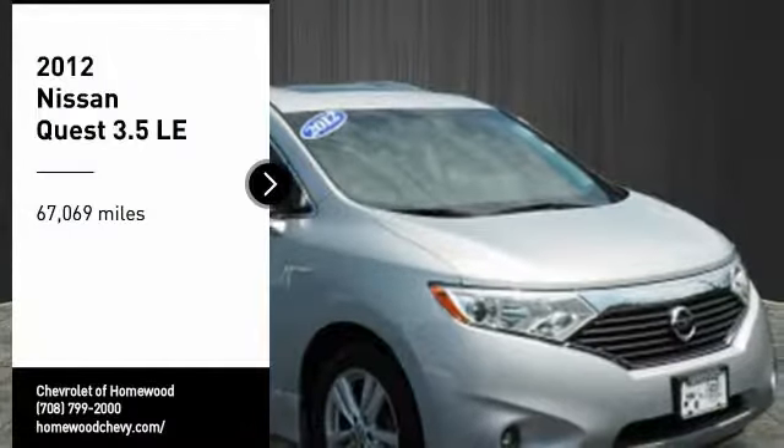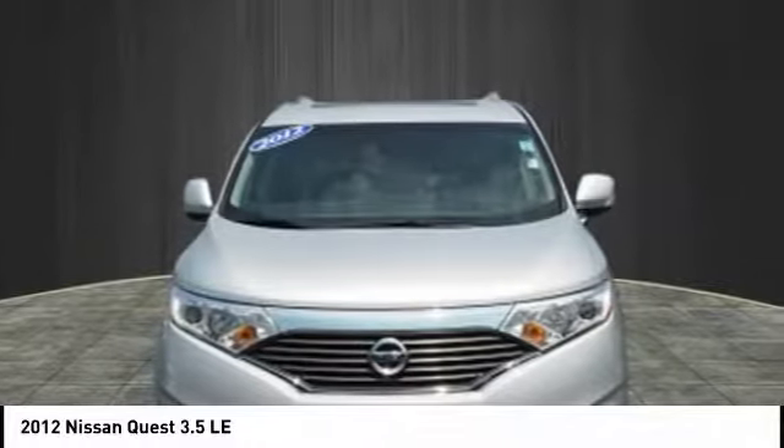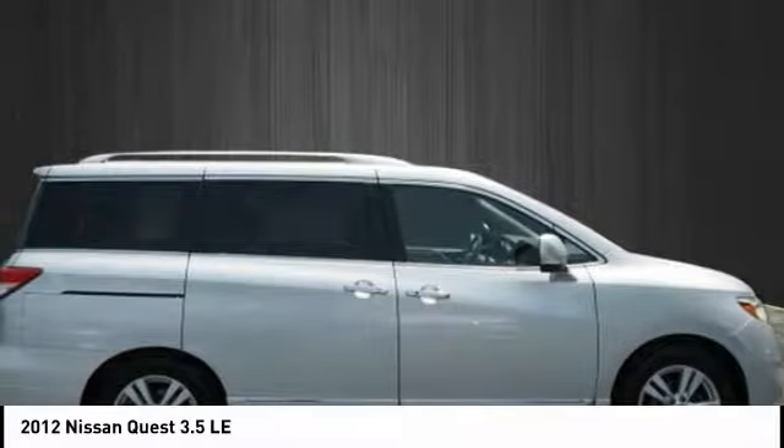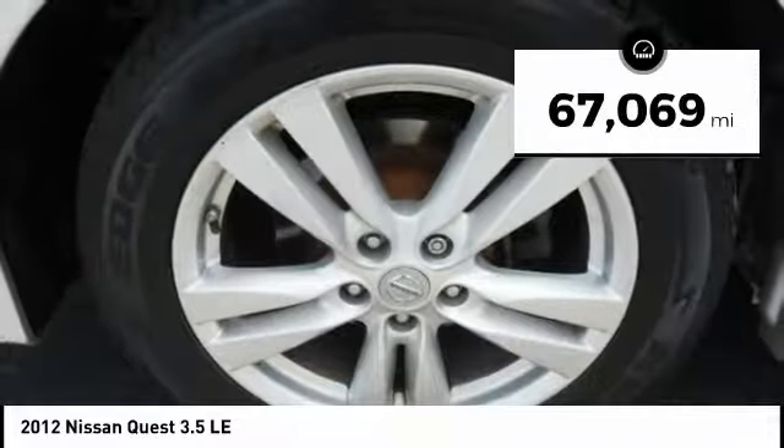Take a ride in a 2012 Nissan Quest. Well equipped with numerous standard convenience and safety features, the Nissan Quest is a classy minivan with crisp handling, sharp steering, and a strong and smooth powertrain. This vehicle has less than 70,000 miles.